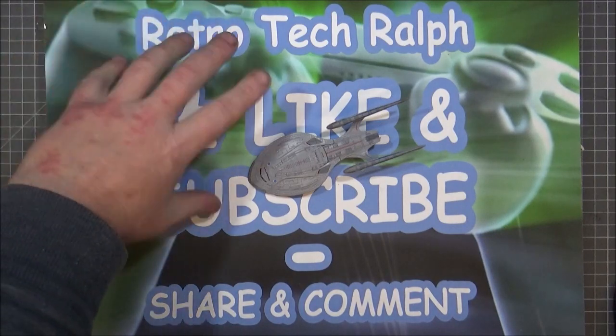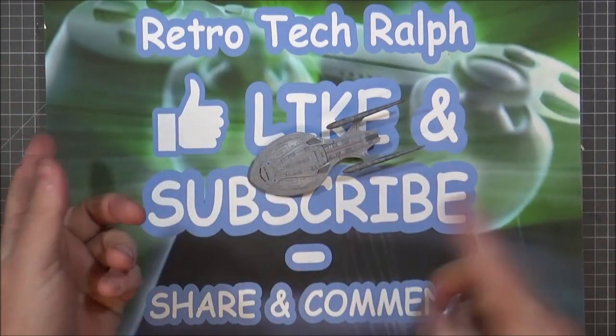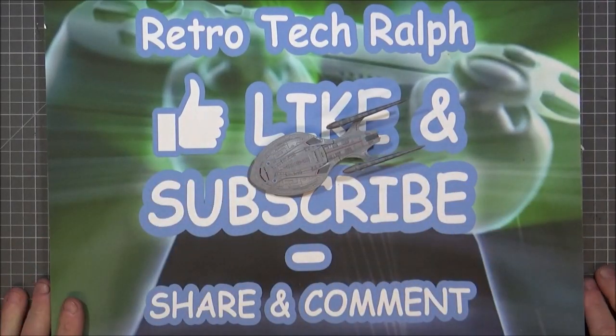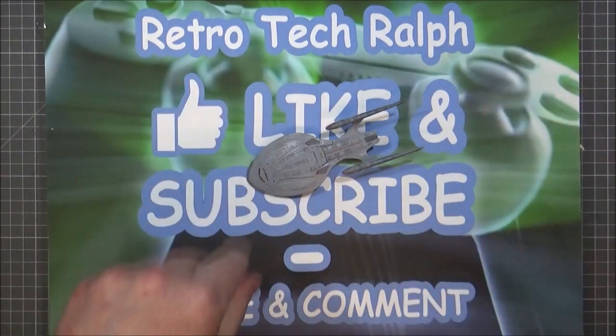Thanks for watching. Hope you liked that. Please consider liking and subscribing to my channel — I've got lots of other stuff on there, a lot of tech related, a lot of track related. Thanks for watching, and I'll see you in the next video. Bye for now.